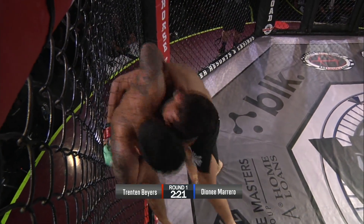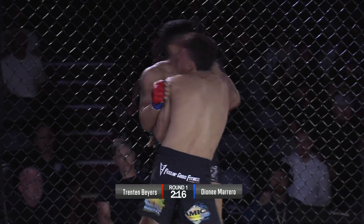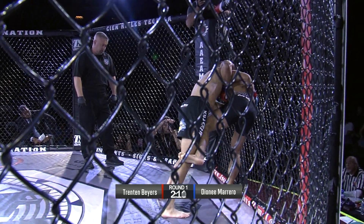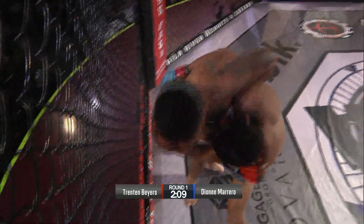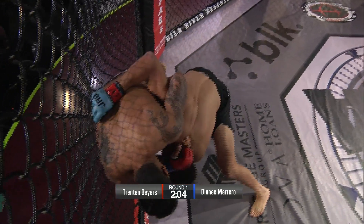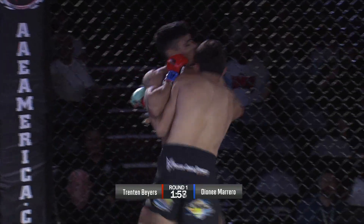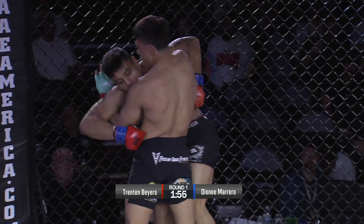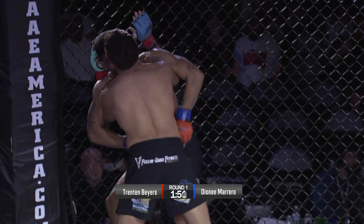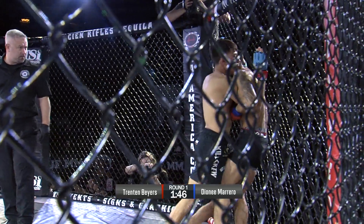Both guys working up against the cage here. Good head position, pummeling. I feel this is probably the area of the fight where the champ is going to succeed a little bit better than the challenger. This is how Marrero lost his last fight — he spent too much time up against the cage. The fight between Benavidez and Marrero was a title eliminator. We've got double underhooks here — Trenton Byers with double underhooks.